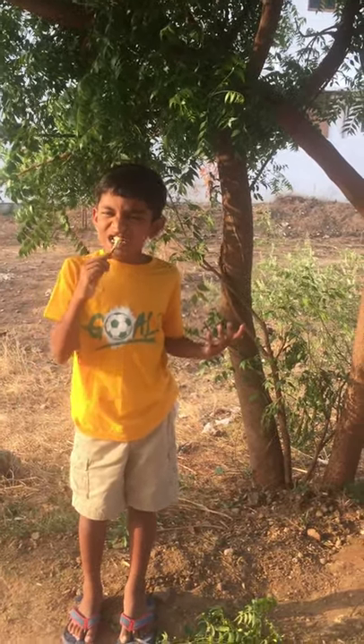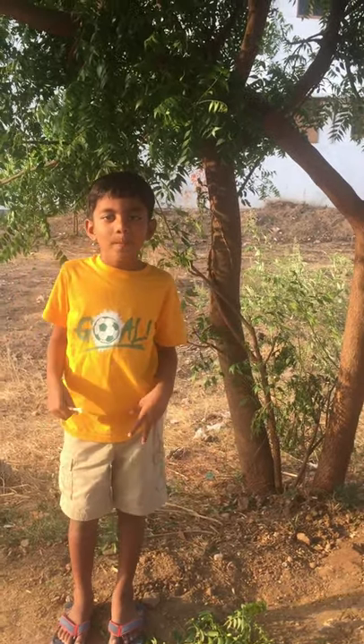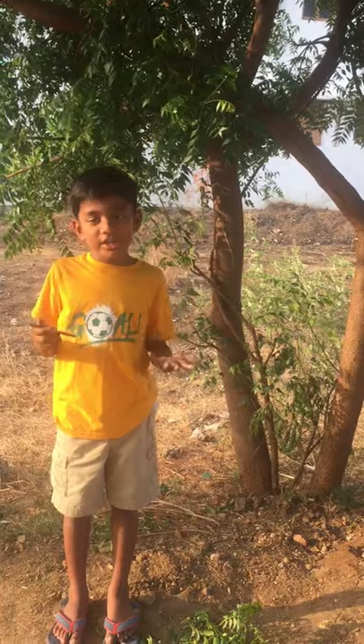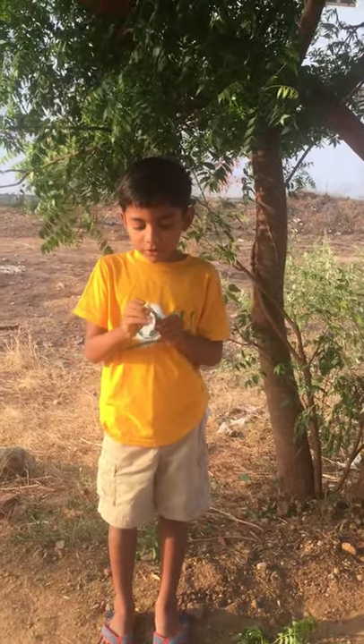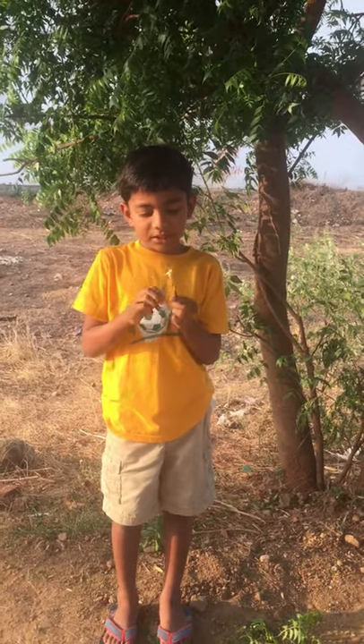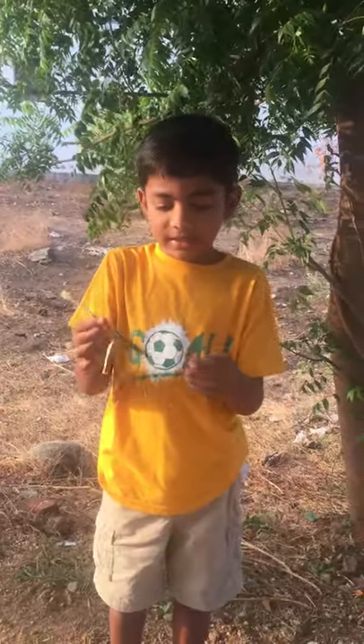Now, you need to brush up and down, and then you need to brush the teeth. And then, finally, you peel some of the neem stick.